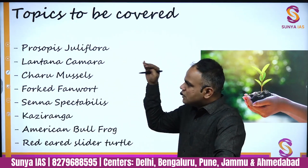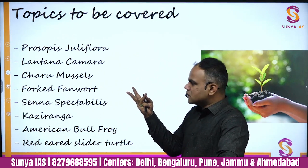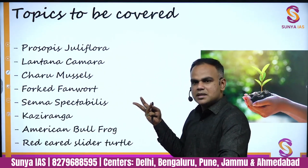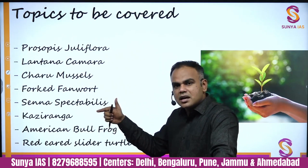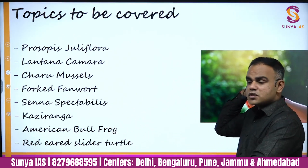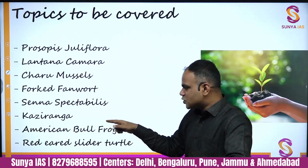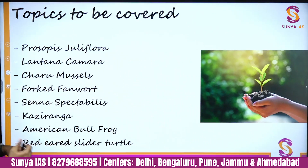In invasive species, we'll see today Prosopis juliflora, Lantana camara, Charu mussels, forked fanwort, and Senna spectabilis. A lot of invasive species were in the news because of Kaziranga National Park, so we'll see some important ones. We'll also see the deadly duo of the American bullfrog and a snake, and lastly the red-eared slider turtle.